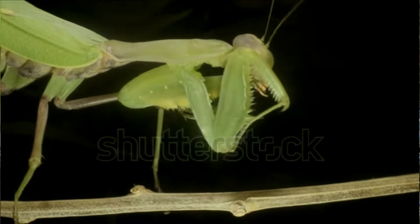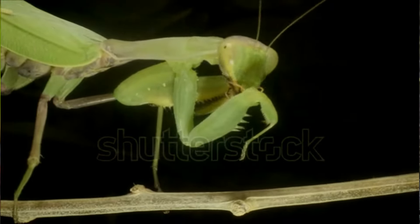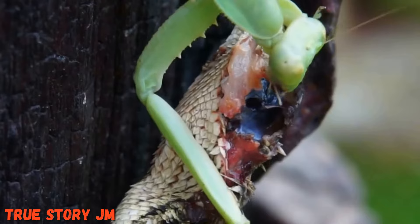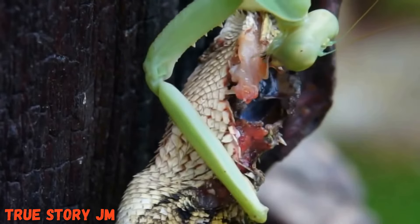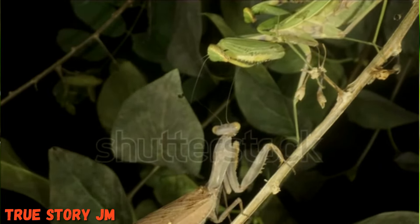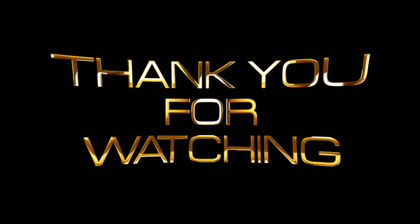Mantises may also stalk creatures, following them and moving out of sight until they spot the right opportunity to attack. A few species may run over the ground in search of prey, but it is far more common for mantises to hide and wait for their food to come to them. Some species have particularly large guts which can hold food for later digestion.